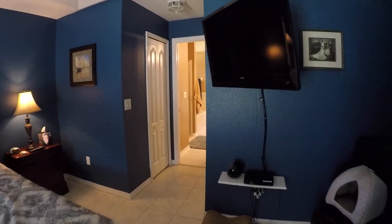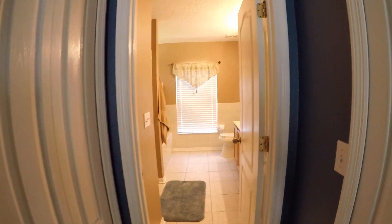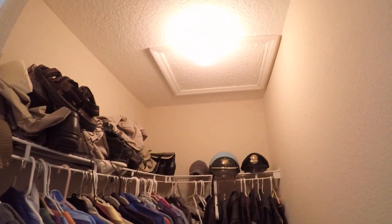Let me go through here. There's a walk-in closet. Attic access in here as well. And another walk-in closet.